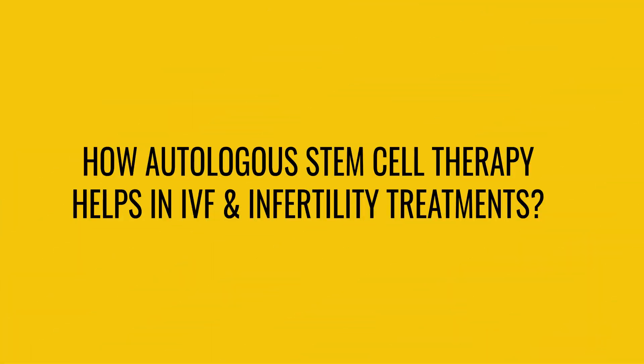Hello everyone, this is Dr. Jai Mehta here from Mumbai. In today's video, we are going to try and discuss the role of autologous stem cell therapy in IVF or in assisted reproduction.